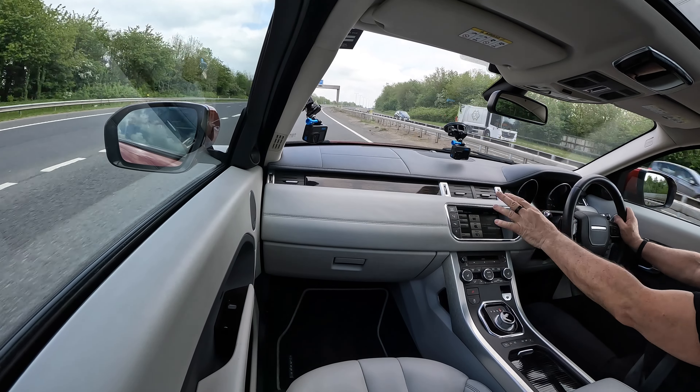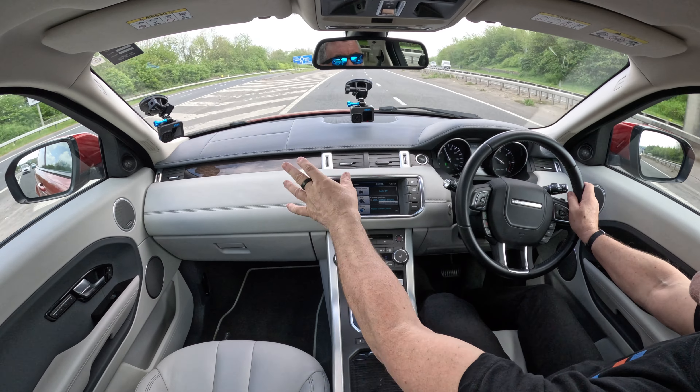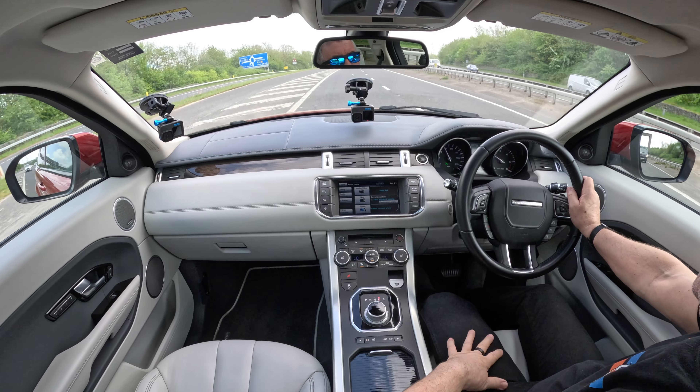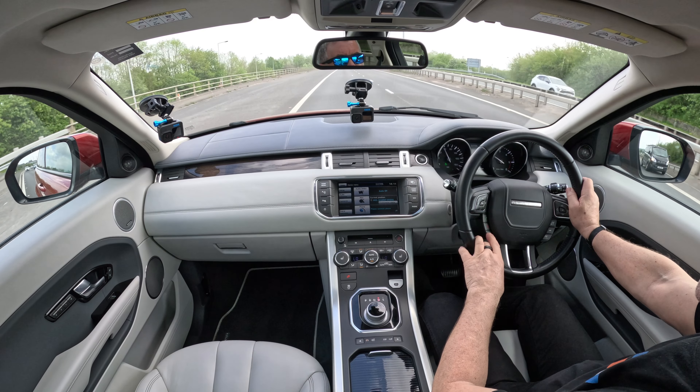You've got the walnut wood trim on the dash — the bottom half is ivory so it's a contrast dash. Your phone controls and voice activation are just here.